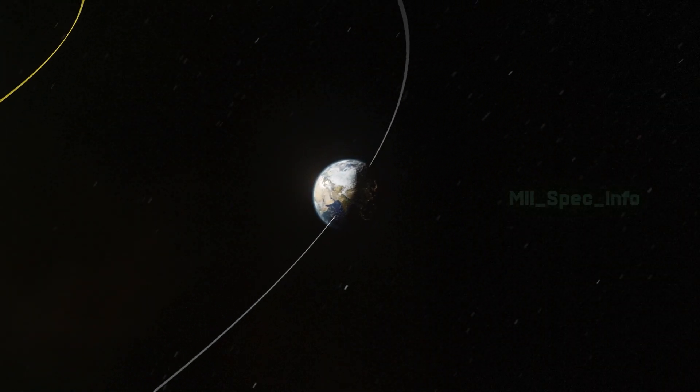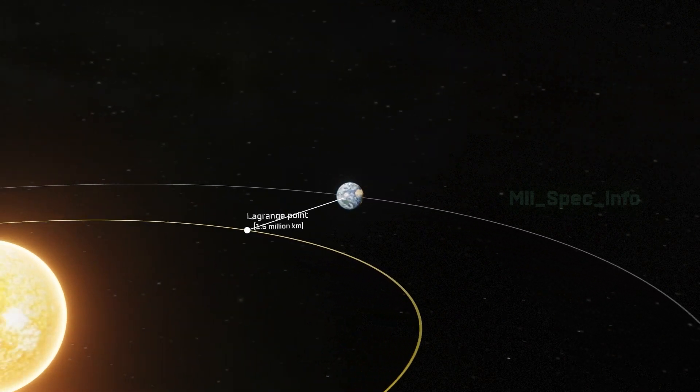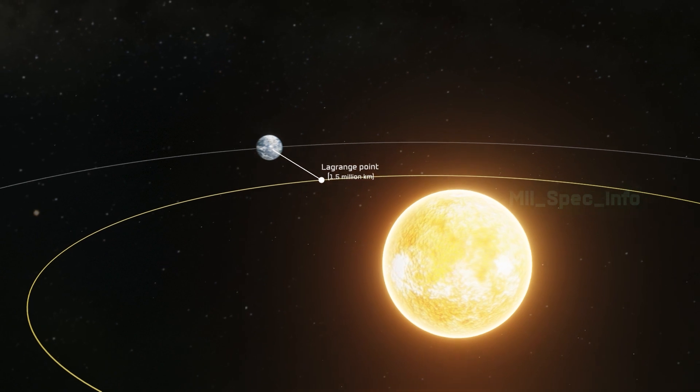It will be inserted approximately 1.5 million kilometers from Earth into a halo orbit around the L-1 Lagrange point. This orbit is located between the Earth and the sun.